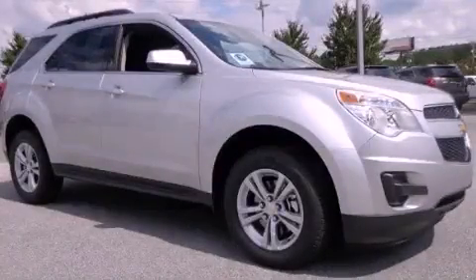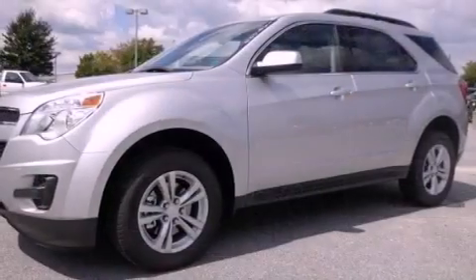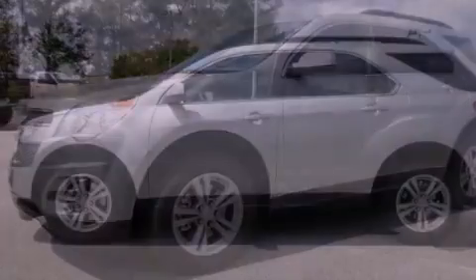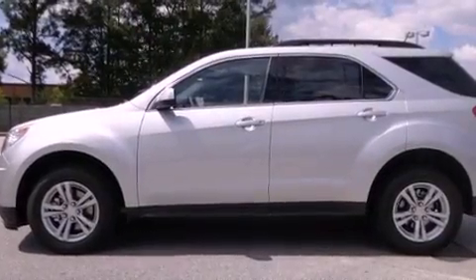This is a brand new 2013 Chevrolet Equinox — functional utility for a modern lifestyle. It features a four-cylinder engine and a six-speed automatic transmission.